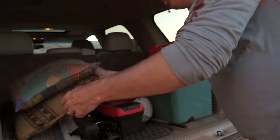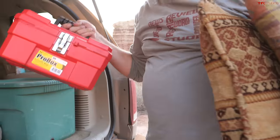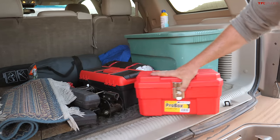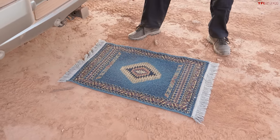I have my tools, I have emergency equipment for changing tires, I have my carpet — that's very important because this is classy. See right there? This is my entry.